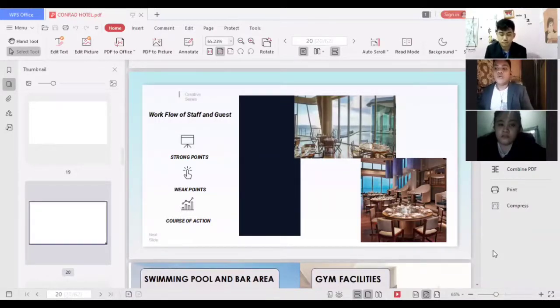For the workflow of staff and guests, a strong point is that it is easy for staff to recognize if someone needs assistance, and food stations are nearby. The workflow of guests and staff cannot interfere since there are open paths between chairs and stations. A weak point is that it may be hard for guests and staff to move through when it is crowded. The course of action is to remind staff to immediately attend to a guest when called.